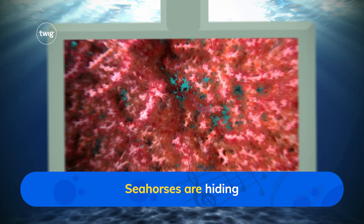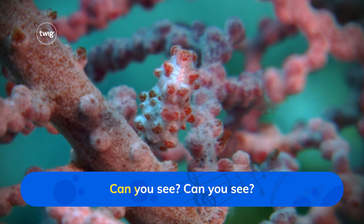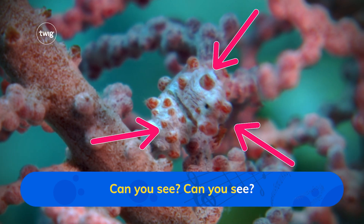Seahorses are hiding, seahorses are hiding. Can you see? Can you see?